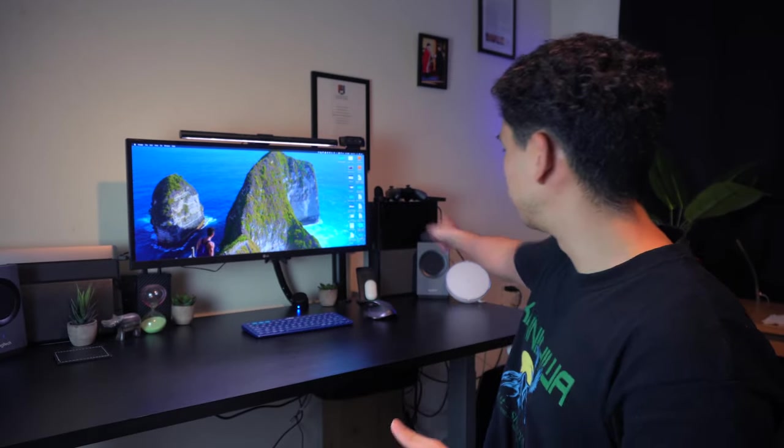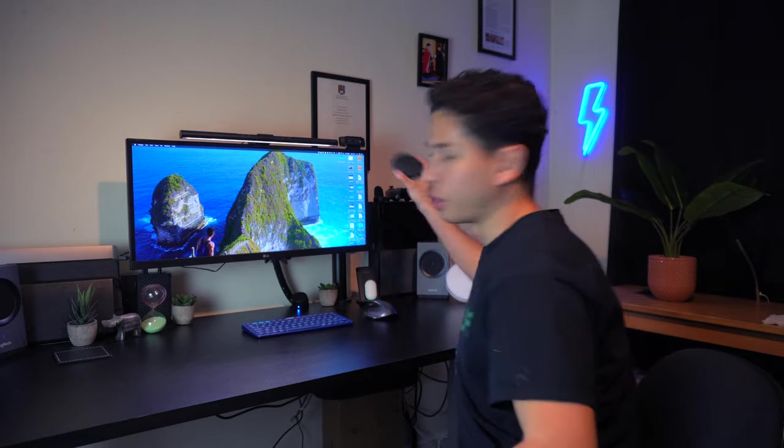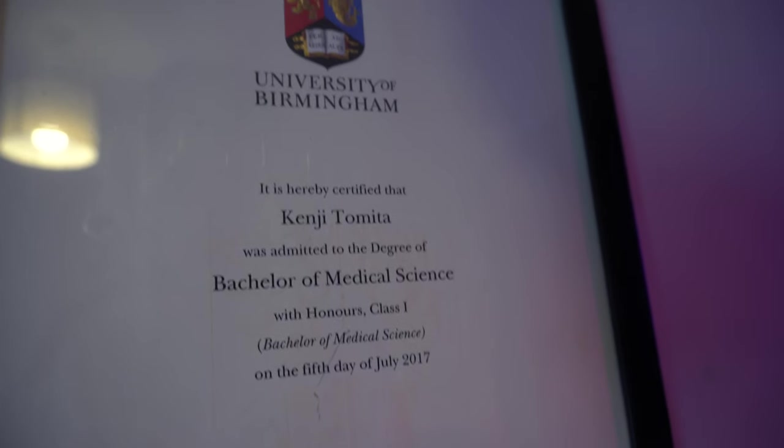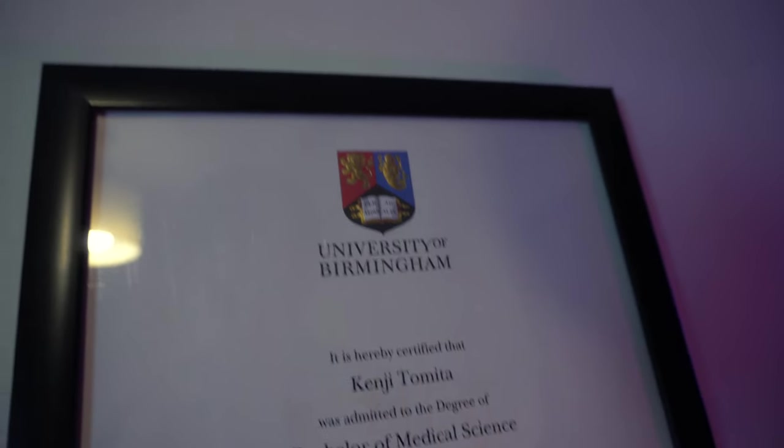Above my speaker I have a Google Home, which is key because it controls a lot of my setup — I use it to turn on my Xbox, my Philips Hue light, and my room heater, so it really helps my productivity. Up on the wall above me I have my degree, my graduation photo from my last degree, and my first publication. Whenever I work I want to remind myself that I am capable — it's motivation to keep going when I'm feeling down.